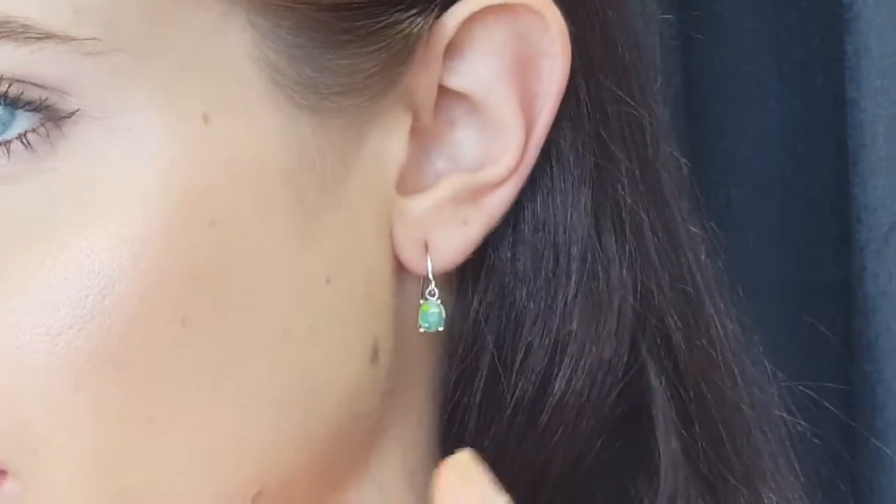Hi everyone, welcome to the Brisbane Opal Museum. Holly here, and I'm wearing some really great little drop earrings. You're able to wear these ones every single day — they're not too much of a drop like some of the pieces that we have. They drop a little lower; these are just very nice and simple. The opal isn't too large, just enough of a drop to catch some light and get some movement.